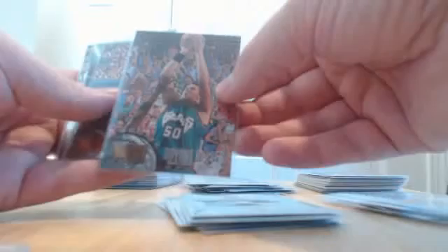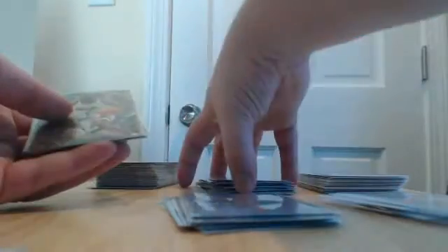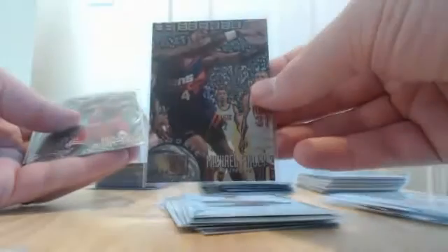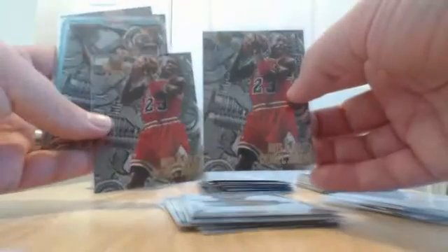Jerry Stackhouse rookie for the Sixers, Bryant Reeves rookie for the Grizzlies, Brent Barry rookie for the Clippers, and a Stackhouse Scrapbook insert that has Michael Jordan on it too. A Damon Stoudemire rookie for the Raptors, a Penny Hardaway insert, a Michael Finley rookie — we were lucky to hit two Michael Jordan nuts and bolts inserts for the Bulls.